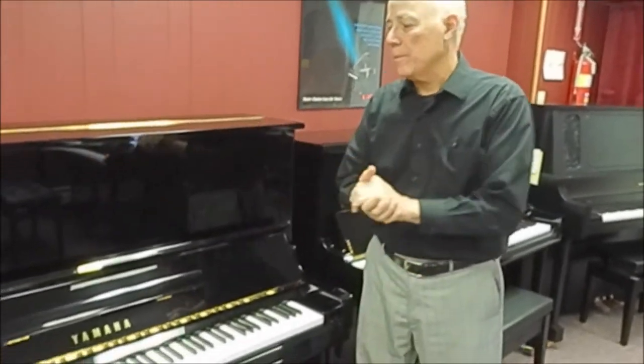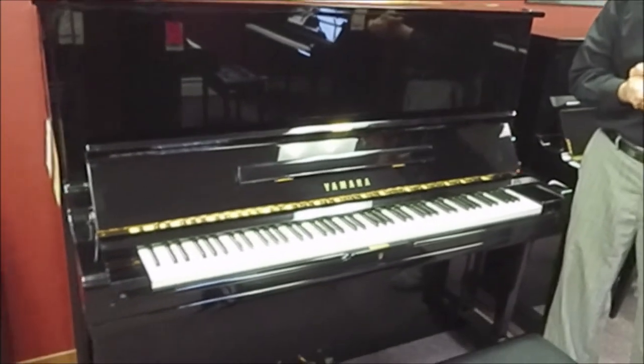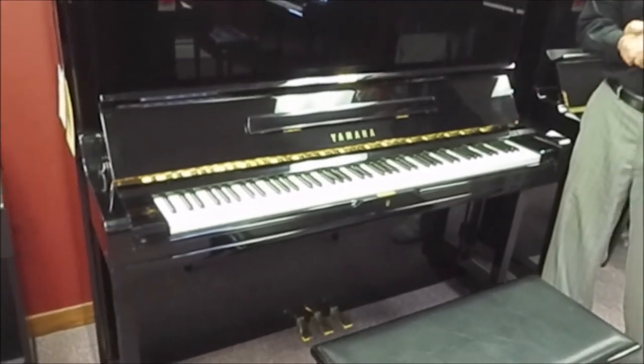Hi, I'm the manager here, and again I'm in the vertical piano room in front of a beautiful Yamaha Model U3 professional studio piano.